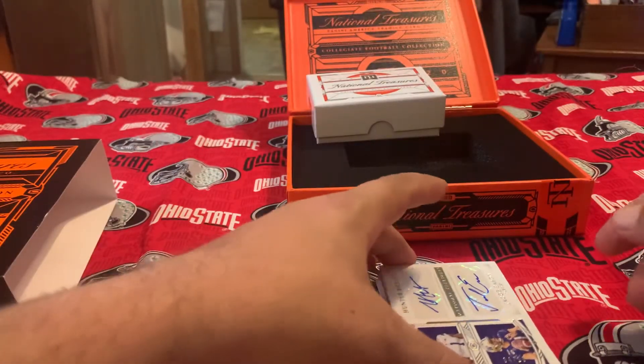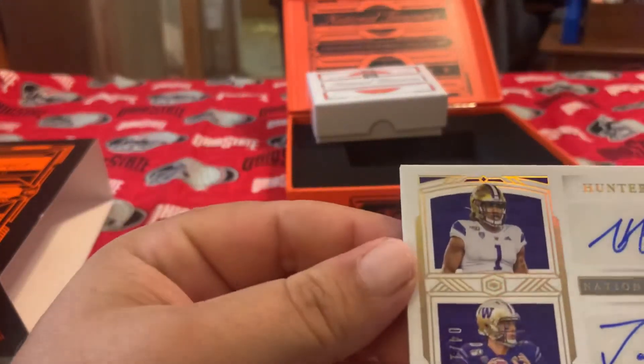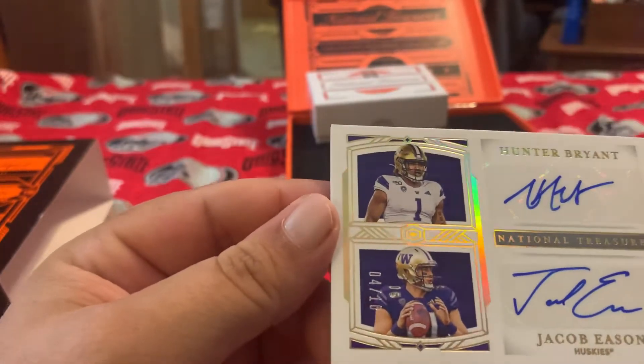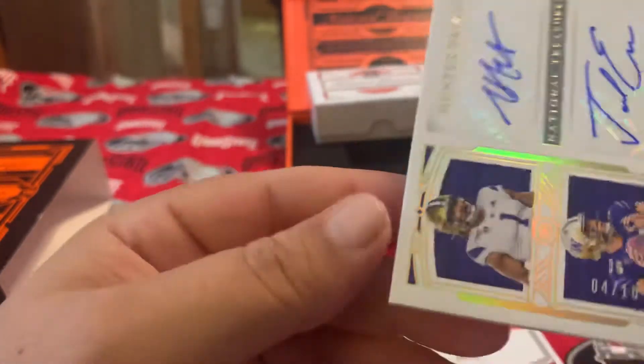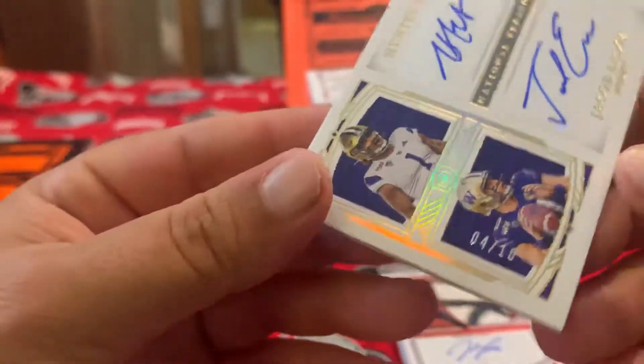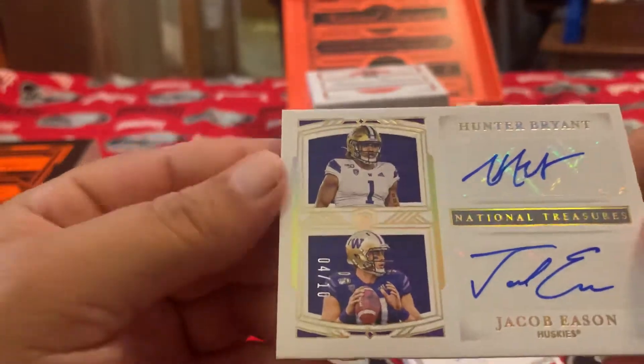Wow, this is cool — we got a dual auto of Hunter Bryant and Jacob Eason for the Huskies. Look at that low serial number — 4 out of 10! Oh my goodness, that is awesome. These autos are so nice too.